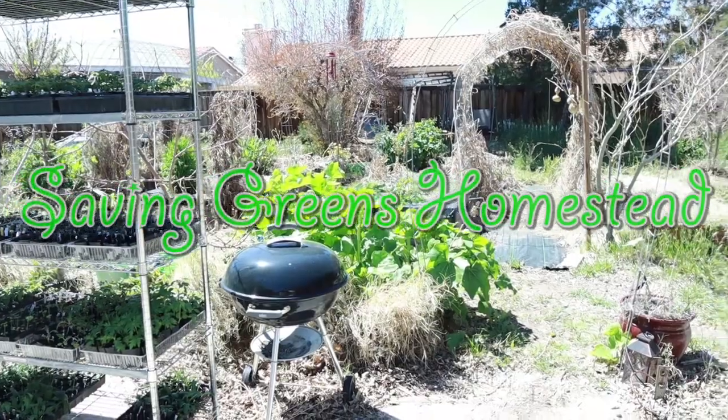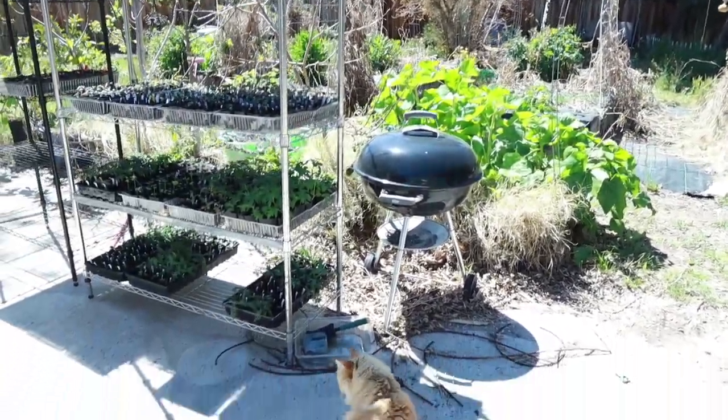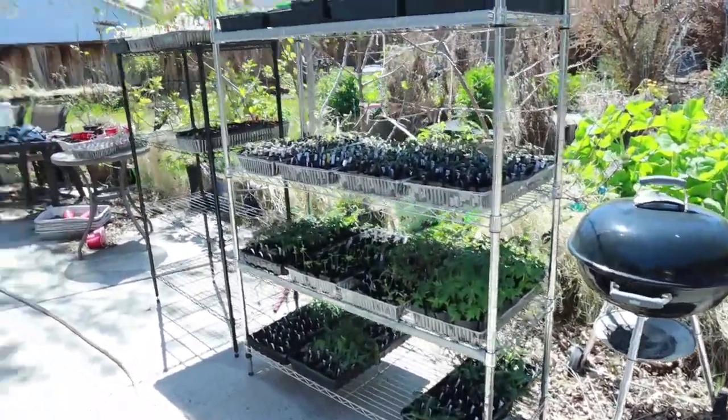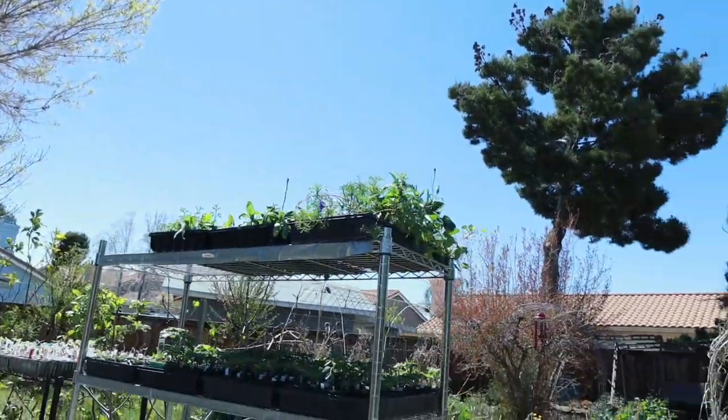Hey everybody, welcome to Saving Greens Homestead. My name is Keisha, and if this is your first time watching one of my videos, I welcome you. As you can see it is nice and bright and sunny today.